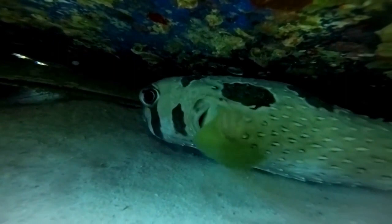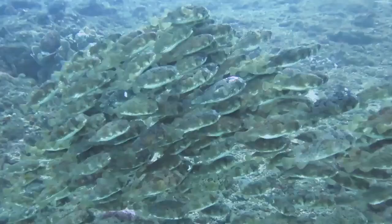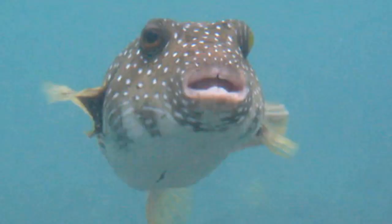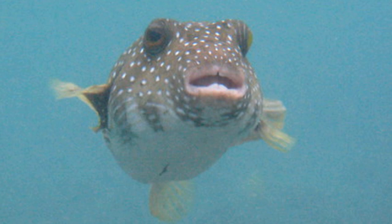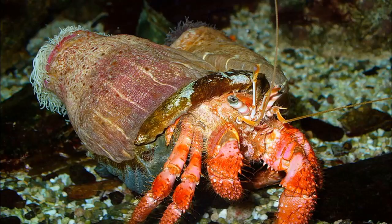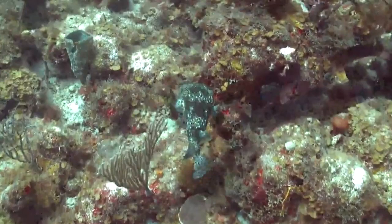During the day, porcupine fish will rest in mid-water or hide in caves and reef crevices. They are solitary creatures, but occasionally found in small groups. Their teeth are fused into a strong beak that they can use to crack shells.